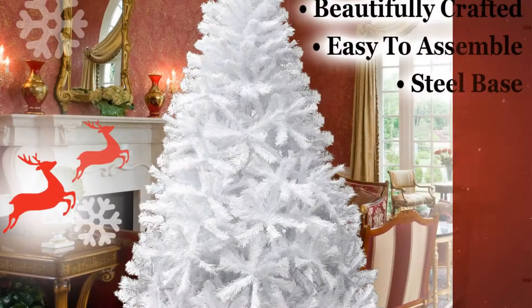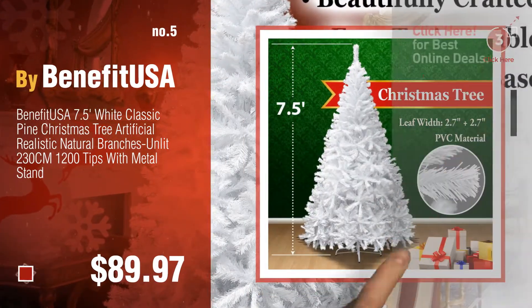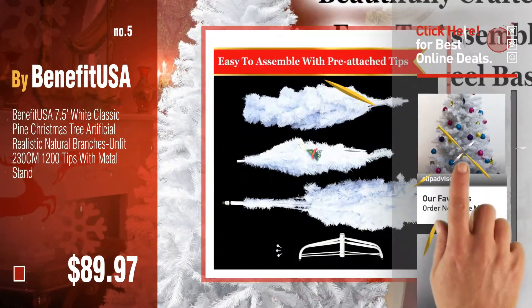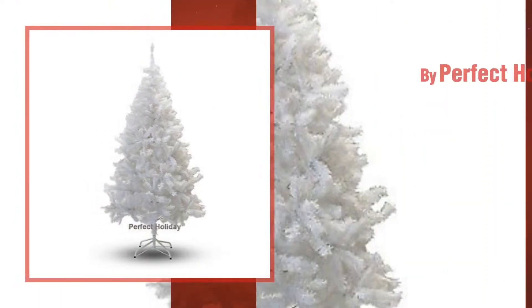Number five, also by BenefitUSA. Find these white artificial Christmas trees at up to 70% off by clicking the circle in the corner. Number six by Perfect Holiday.